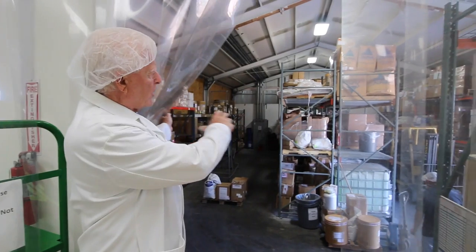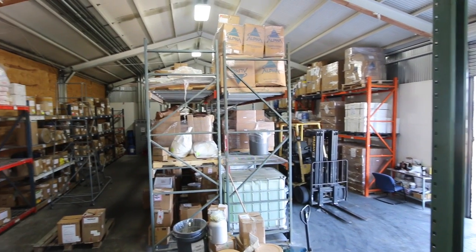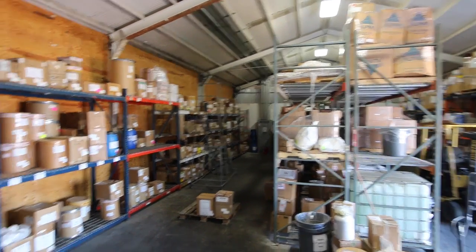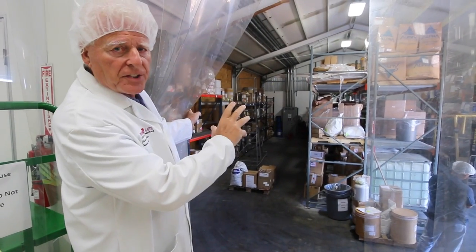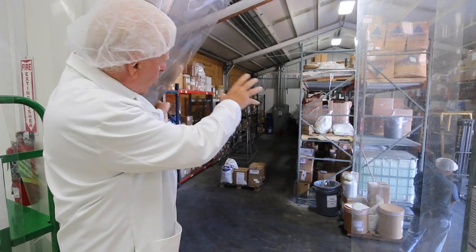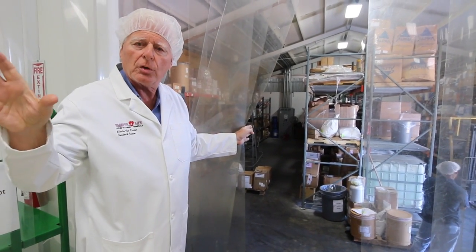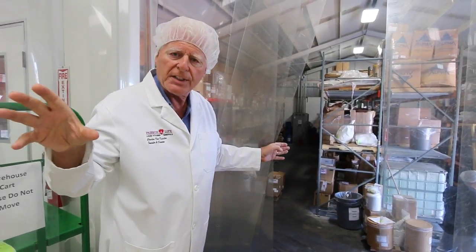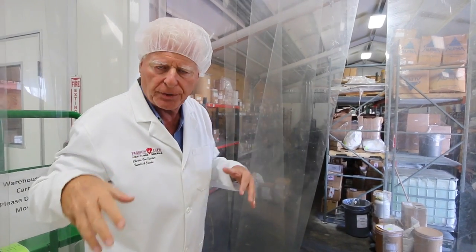So over here we have a whole department with all the ingredients. Passion for Life has 135 liquid high-grade whole food ingredients and they all come in here in the back, then they'll be quarantined and checked for purity in our lab. This is where all these ingredients come in and then we move them to the front, check for purity and quality, and then take the ingredients to the line where they do all the mixing.